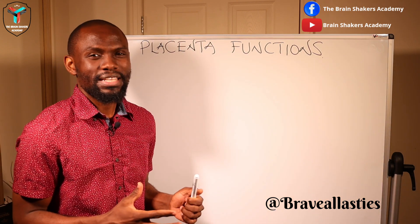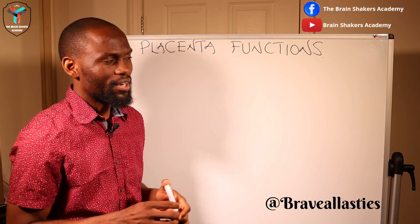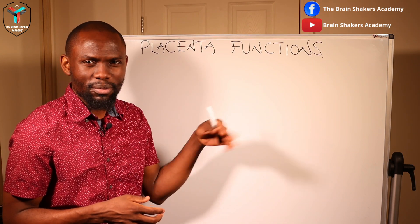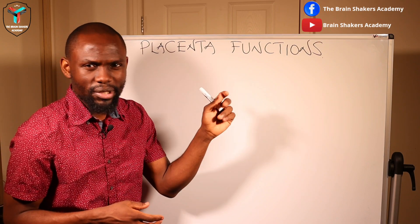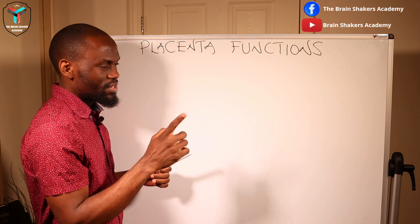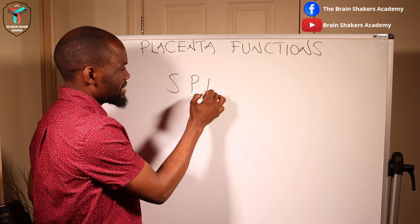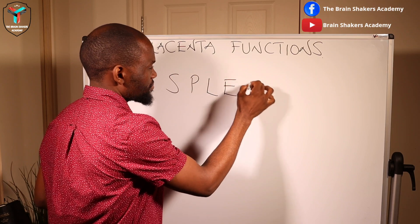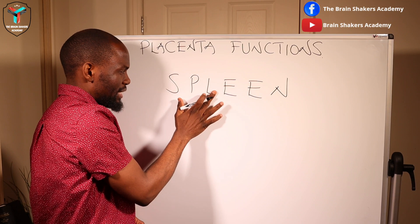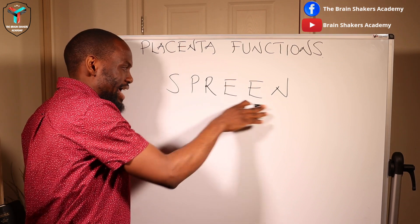In the human body there is an organ referred to as the spleen. The spleen performs its own functions — sequestration of red blood cells and such — but we're not interested in what it does; we're interested in the terminology itself. The spleen is written like this: SPLEEN. For us to remember placenta functions, let's replace the L with an R, so it becomes SPREEN.